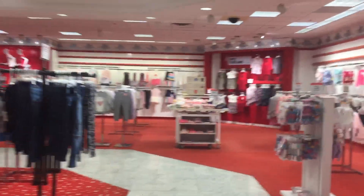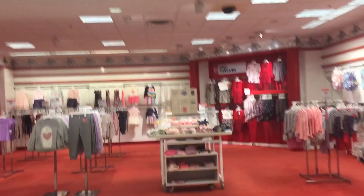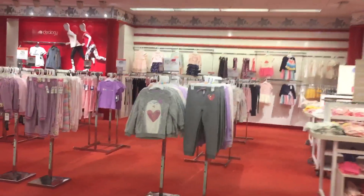This is obviously the kids' area of the main Macy's store, not the Backstage.